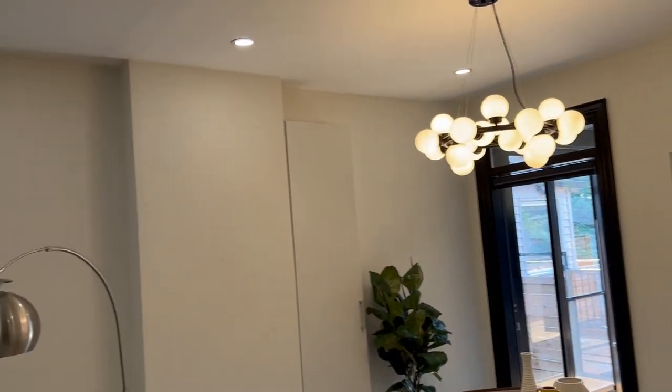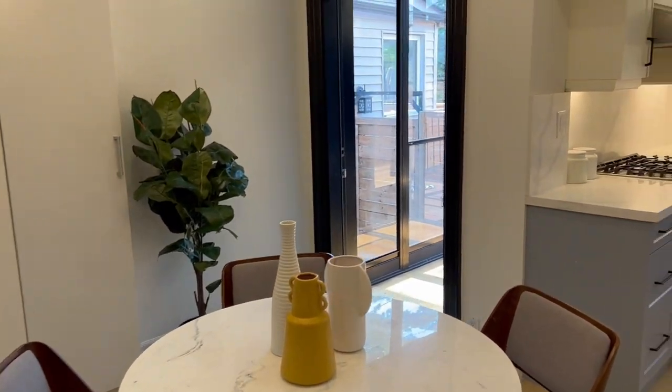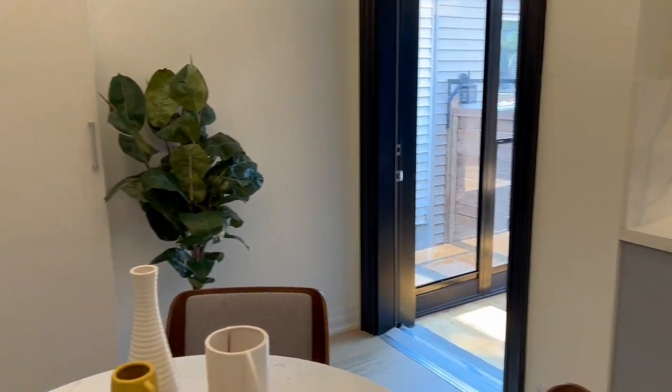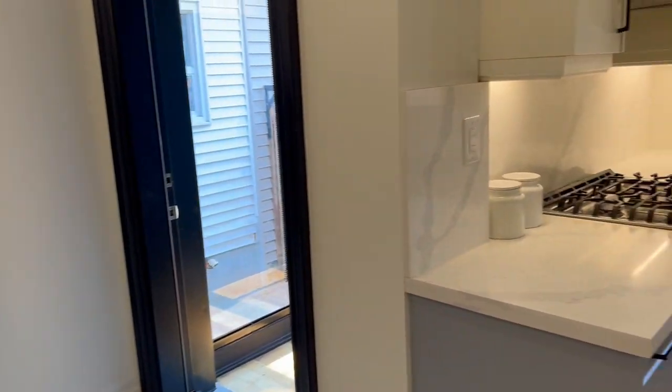Lots of really great ceiling height, pot lights everywhere, new windows, floors, kitchens, bathrooms — everything is really sparkling here. The open concept means if you want a huge dining table or a different furniture configuration, there are lots of options.